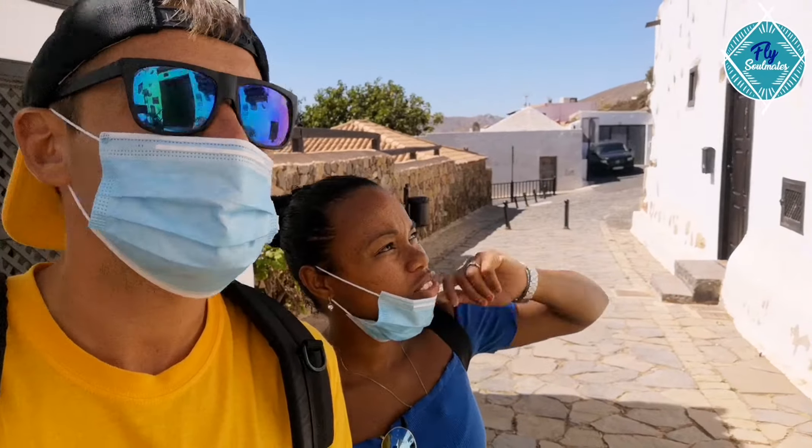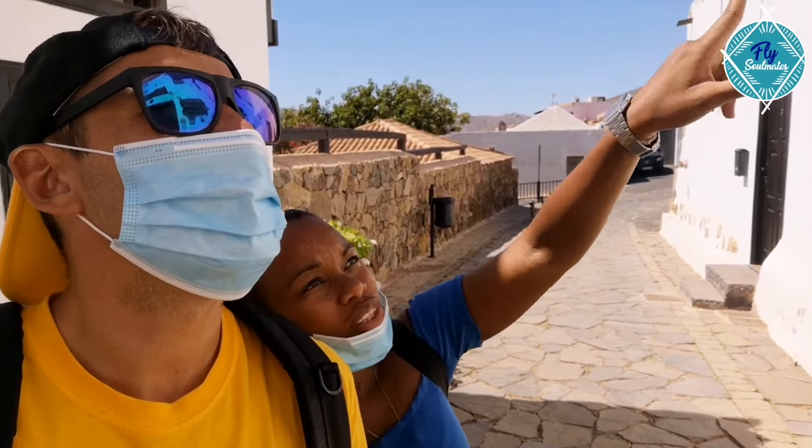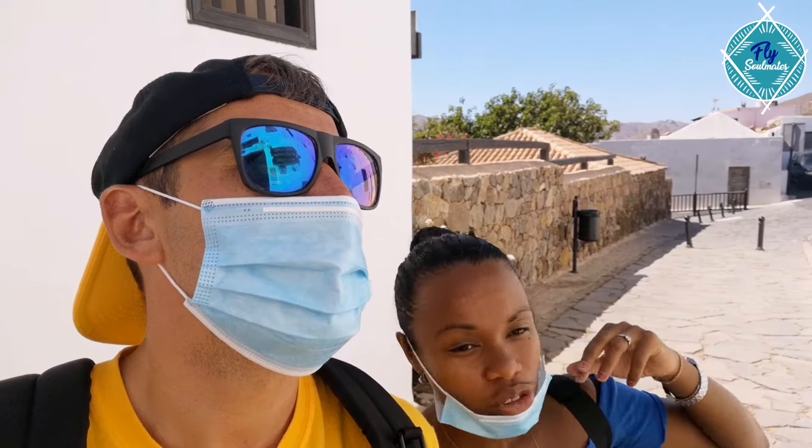So here we are just in front of the city hall — the Ayuntamiento de Betancuria. The city hall was built in 1404, so there's 600 years of history.